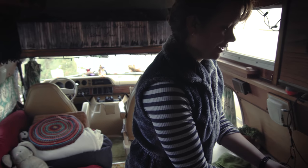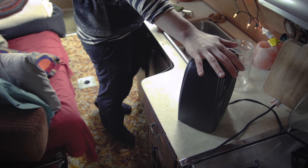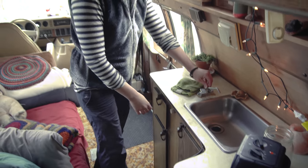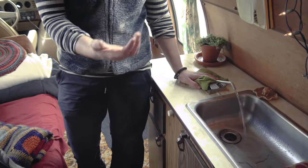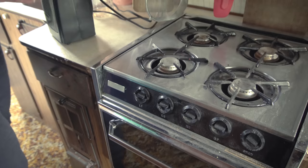Over here I've got this space heater going, which I'm plugged into a house right now, so I can keep myself warm in the winter. And I've got a sink here that turns on — this is how I wash my dishes. I've got a propane stove here, so the side of my van has a propane tank.